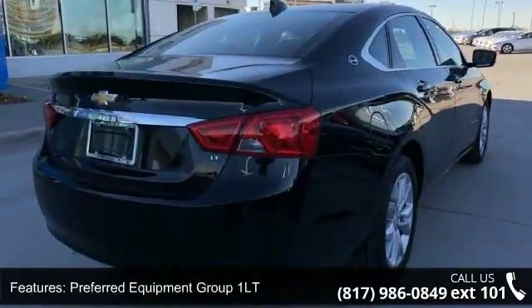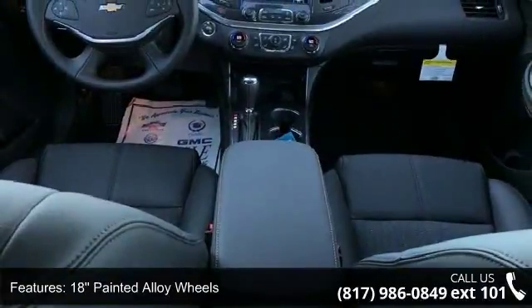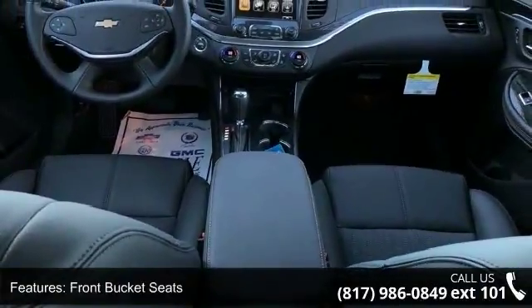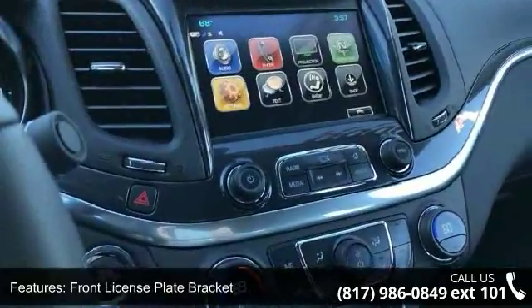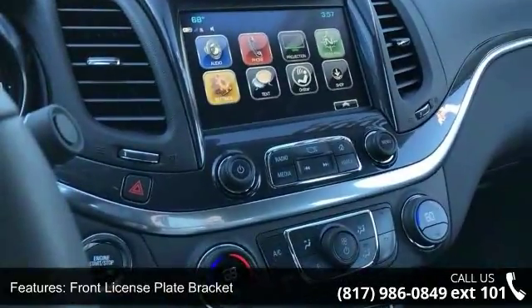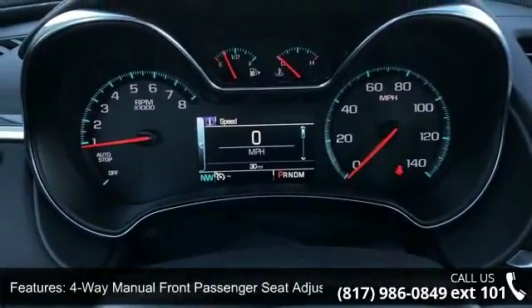18-inch painted alloy wheels, front bucket seats, front license plate bracket, 4-way manual front passenger seat adjuster, 8-way power driver seat adjuster, 3.23 final drive axle ratio, 800 cold cranking amps battery, stop-start engine control system, and USB port.